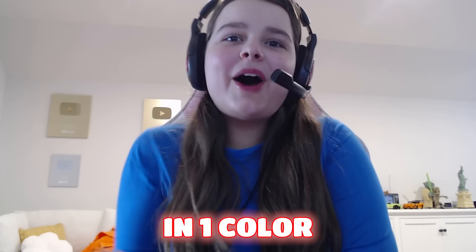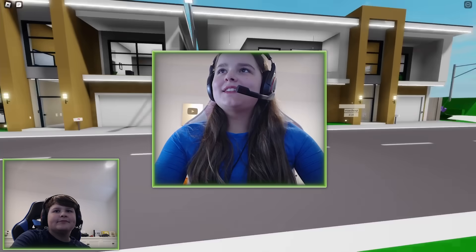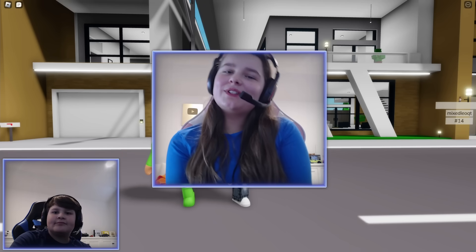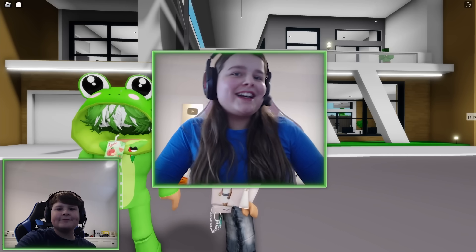Today we are decorating houses but in one color only. Basically how this works is we both have the same house, we're gonna spin a wheel, and whatever color we land on is the color we are decorating our house in. Once we are done decorating, Priscilla will be judging our houses to see which one is better. Now let's spin the wheel.